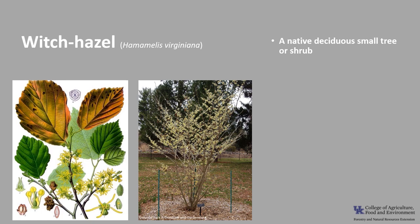Hamamelis virginiana is a small native tree or shrub that has attractive fall foliage and fragrant flowers. It is in the Hamamelidaceae family, which is represented by three genera in the United States: Fothergilla, Liquidambar, and Hamamelis.